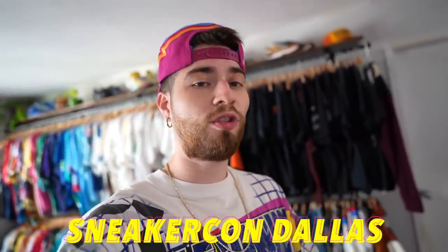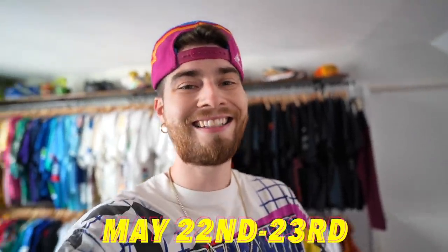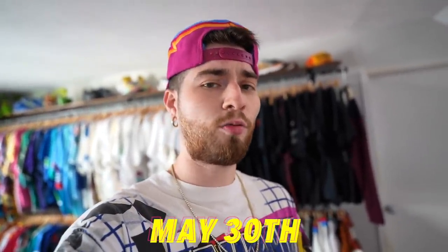Today we're gonna go stock up because I got Sneaker Con Dallas — I'm going on the 22nd and 23rd in Dallas, Texas this month of May. All the info is in the description. There's also a pop-up in Houston on the 30th of May that I'm doing, so I need some gear. I'm gonna hit up the Goodwill bins today, get some steals and deals — probably about an hour, put in some quick reps, then hit some other spots.